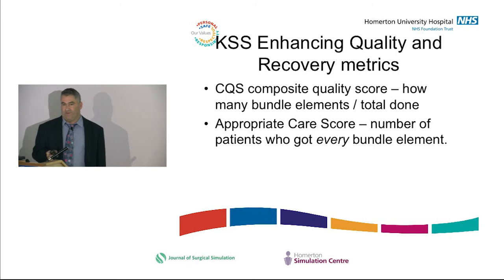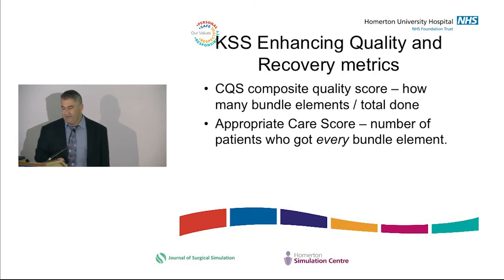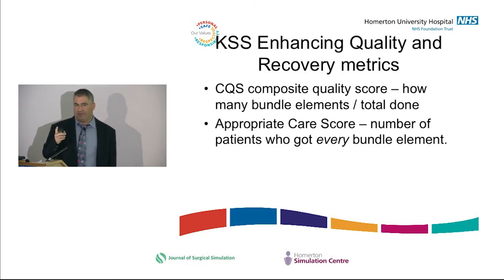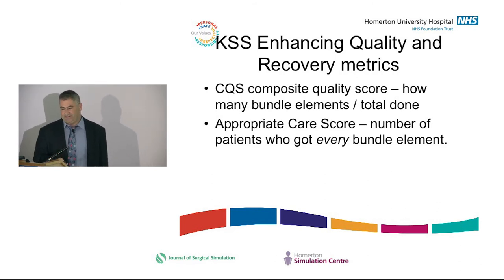Kent Surrey and Sussex Enhancing Quality and Recovery work is instructive on metrics. They measure the classic bundle — did you do each element, giving a percentage for each. What they added, which I think is very significant, is the appropriate care score: how many people got all the elements right. This matters in deteriorating patient work too — the 5% misses all add up, like holes in Swiss cheese that lead to mistakes.